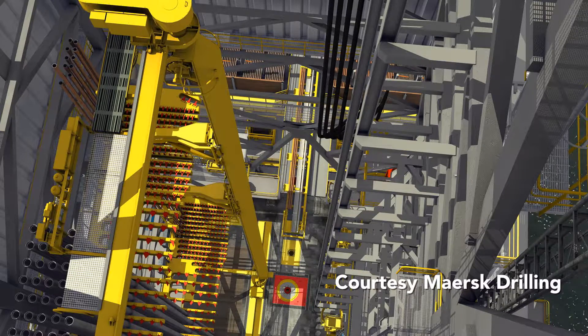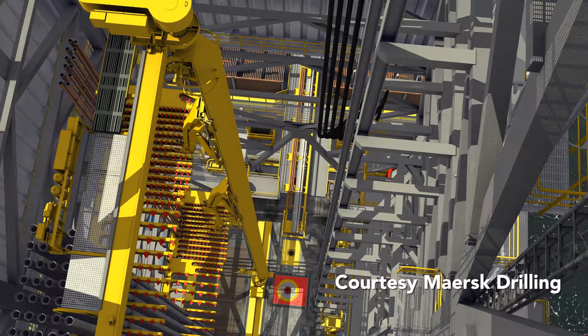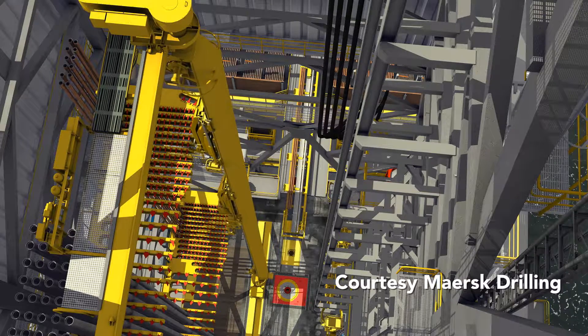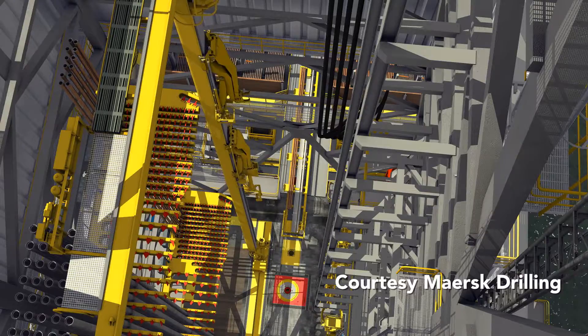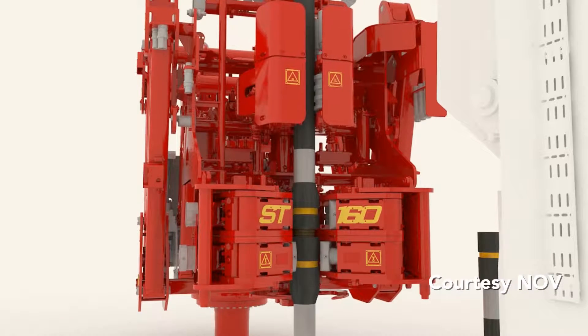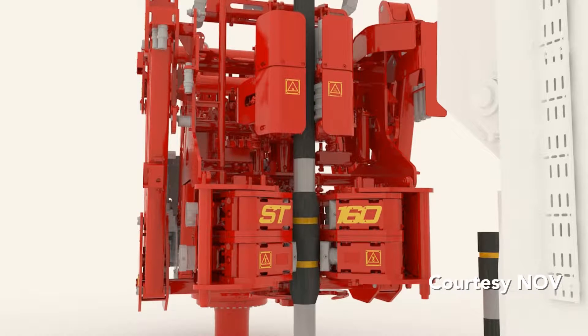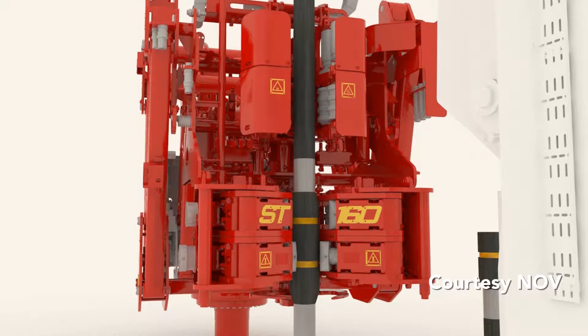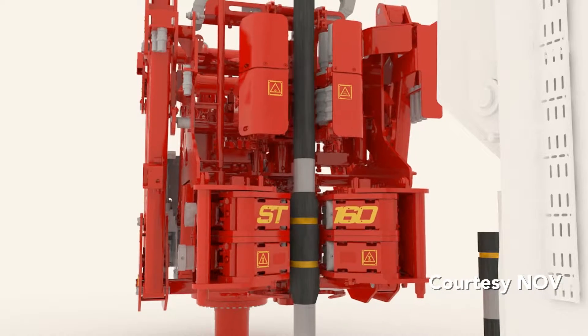In addition to triples, stands of two or even four lengths of pipe can be built. These are called doubles and four-bles, respectively, and are less frequently used than triples. Some rigs use only single lengths of pipe. The tubulars, which feature threaded connections, are connected and disconnected using an automated floor wrench, also called an iron roughneck. In drilling jargon, connecting pipe is called make-up, while disconnections are break-out.